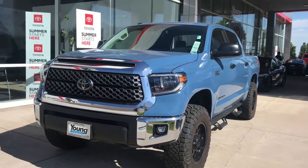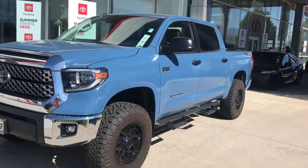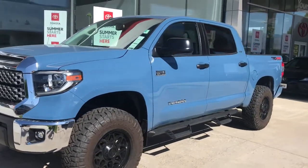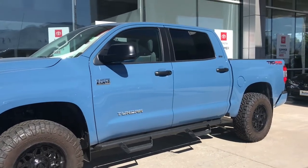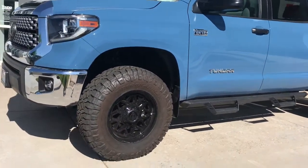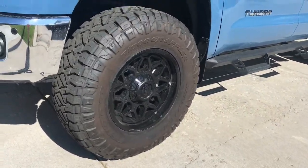Hi, this is Stephanie at Young Toyota. This is one of our very last 2018 Toyota Tundras — the SR5 with the TRD off-road package. As you can tell, we have added a three-inch lift along with some aftermarket wheels and tires.